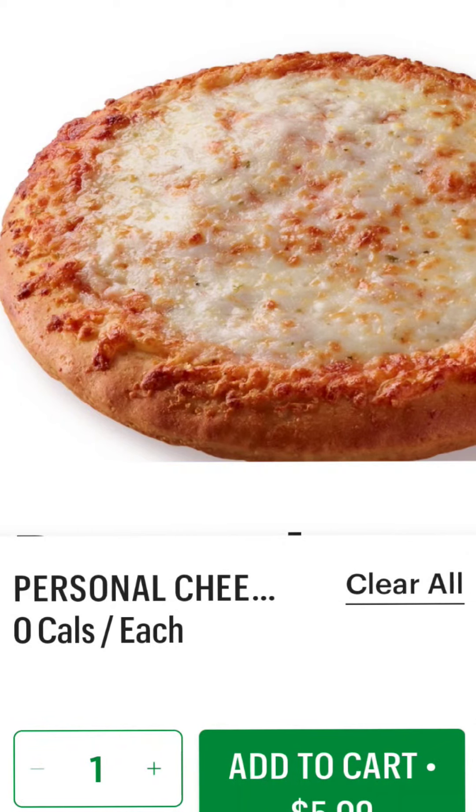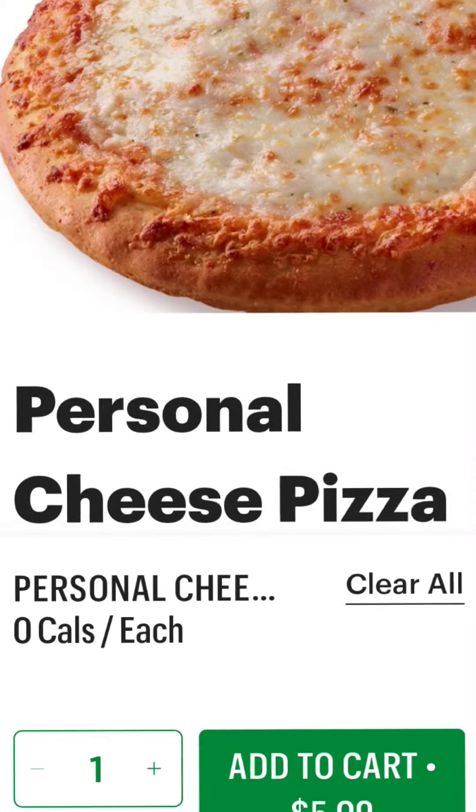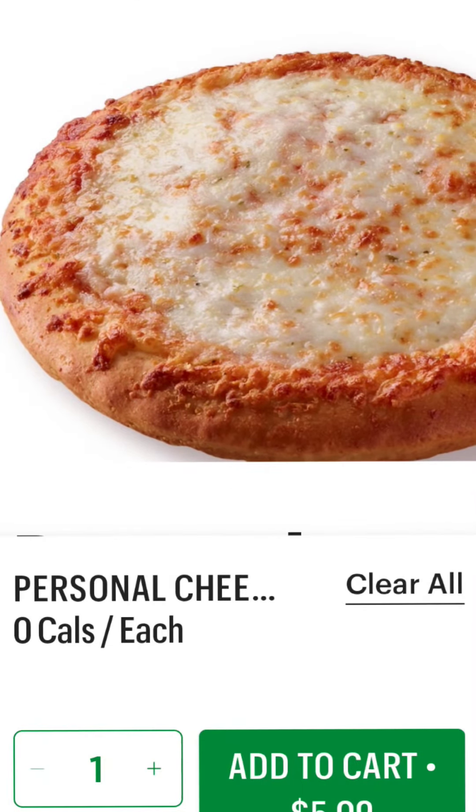Hey guys, did you know at Subway you can get a personal pan pizza — a personal cheese pizza — in fact, for just about $5 depending on what you add on there.